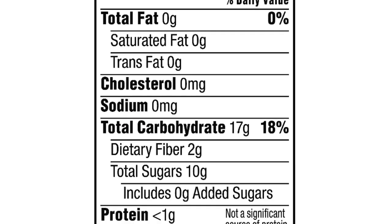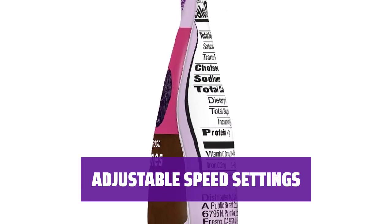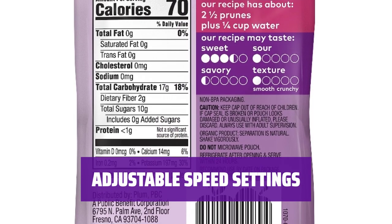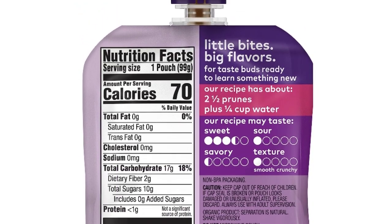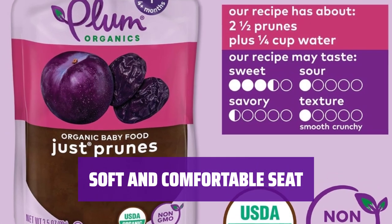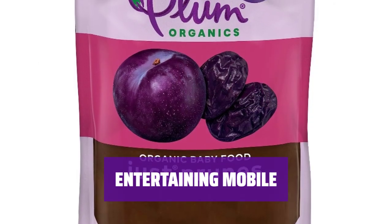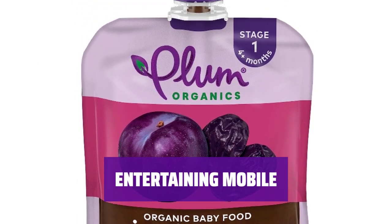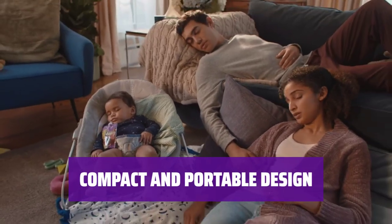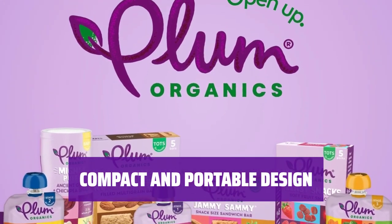Sometimes babies just need a little help to get things moving. This baby swing provides a gentle soothing motion to keep your little one calm. With adjustable speed settings, you can customize the swing to suit your baby's preferences — it's all about making them feel comfortable and content. The soft and comfortable seat cradles your baby as they enjoy the swinging motion, like being gently rocked to sleep in your parents' arms. The entertaining mobile above keeps your baby engaged and stimulated while they relax in the swing. This baby swing has a compact and portable design, making it easy to move around the house or take with you on the go.